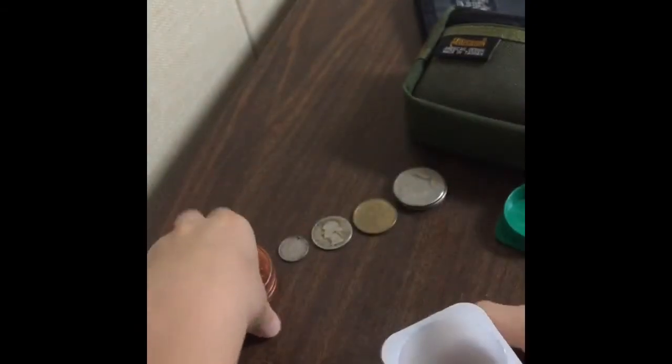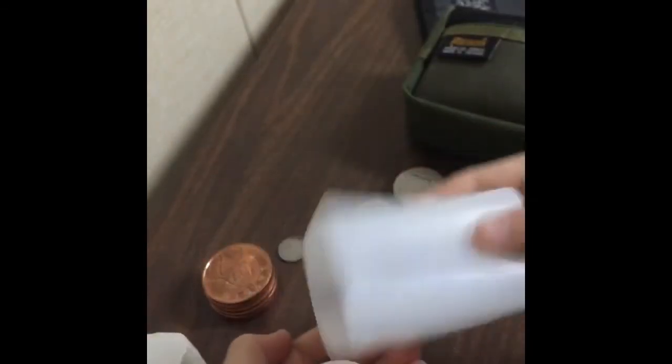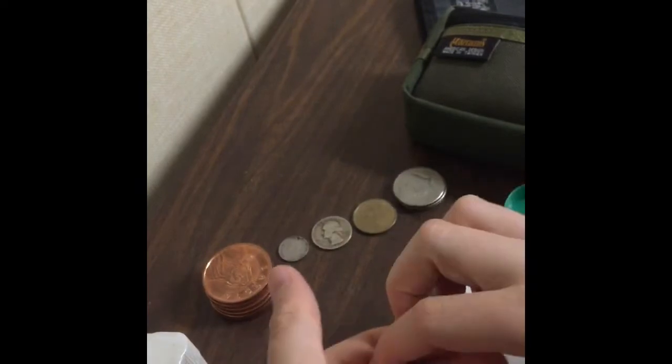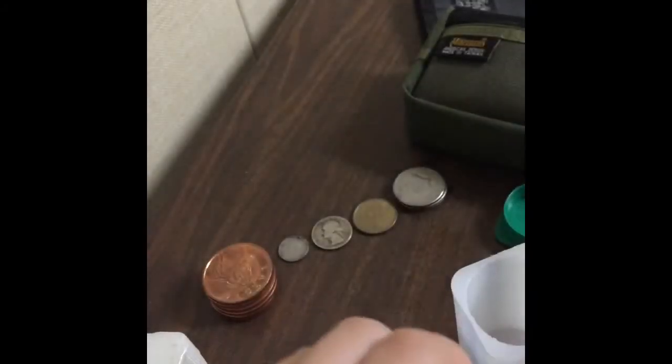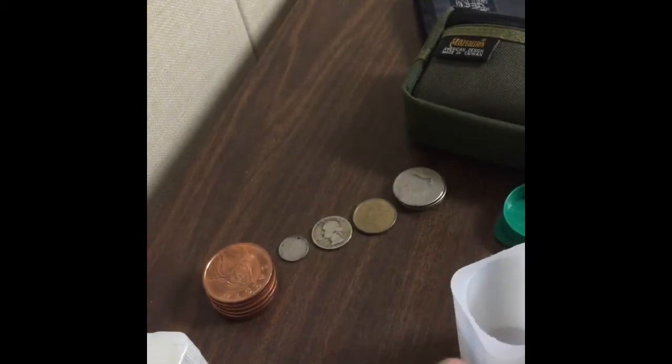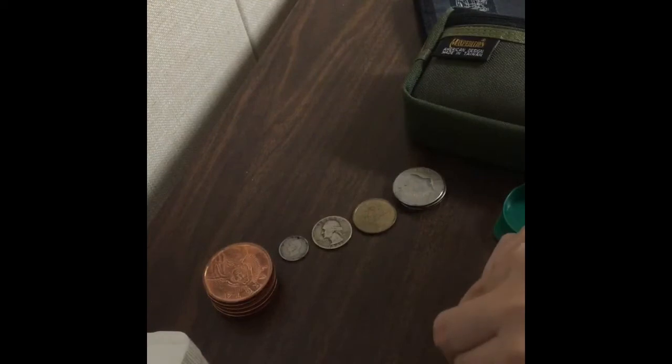I'm going to get all these out. These sell on the internet for five dollars each — so 5, 10, 15, 20, 25, 30 — at least 30 dollars worth right there. Then we have some more of the silvers. I got a 2015 out — I really don't want to get the rest because it'll be a struggle to get them back in. They are all 2015, so I'm going to put these back.